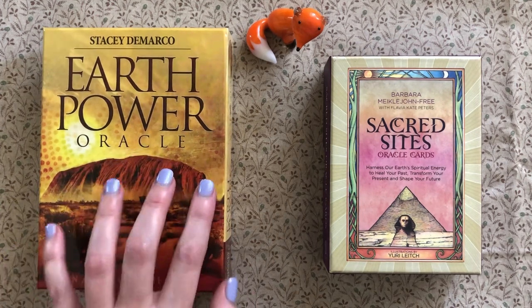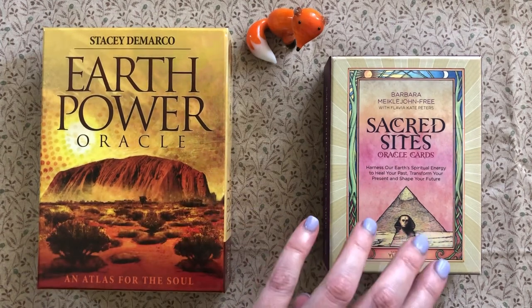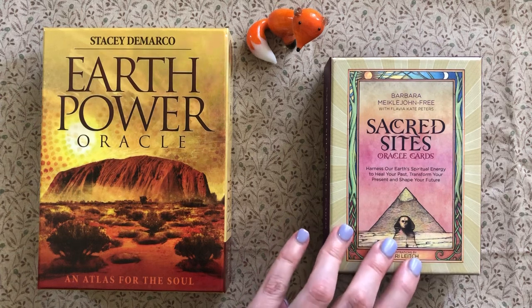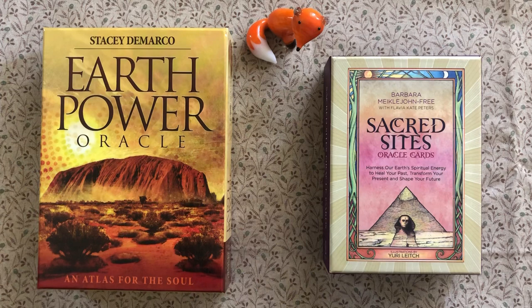The Earth Power Oracle is by Stacey DeMarco, published by Blue Angel, and the Sacred Sights Oracle cards are by Barbara Michael John III, illustrated by Yuri Leach, and published by Watkins. So what are some of the key differences?